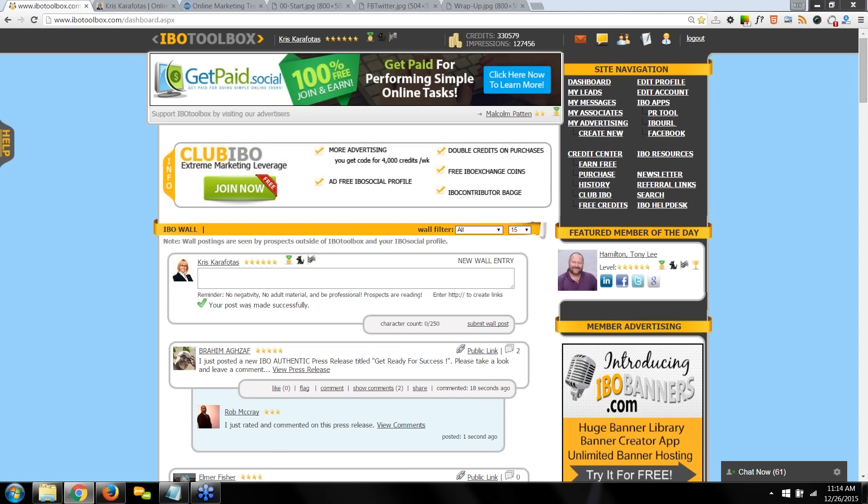IBO Toolbox is a community of like-minded internet marketers, specifically developed for the internet marketer. Every feature, tool, widget, and app was developed to help you market your business. IBO allows you to build relationships with other members first — getting them to know, like, and trust you. We are in the business of relationship marketing. IBO Toolbox has created the perfect environment for independent business owners — that's what IBO stands for. There's no need for pushy 'buy this or join me' environments. When you offer value first and build a business relationship, that always opens the door to opportunity.